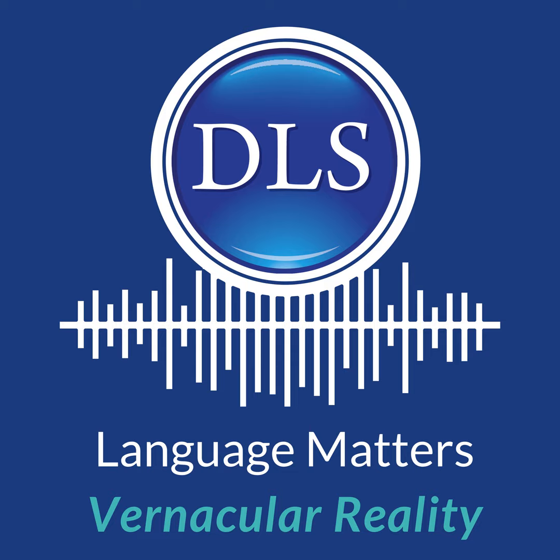Welcome back to Vernacular Reality. This week we have a guest who comes to us from the West Coast. The beauty of recording and sharing digitally or virtually — we are sitting down with Jim Topol.